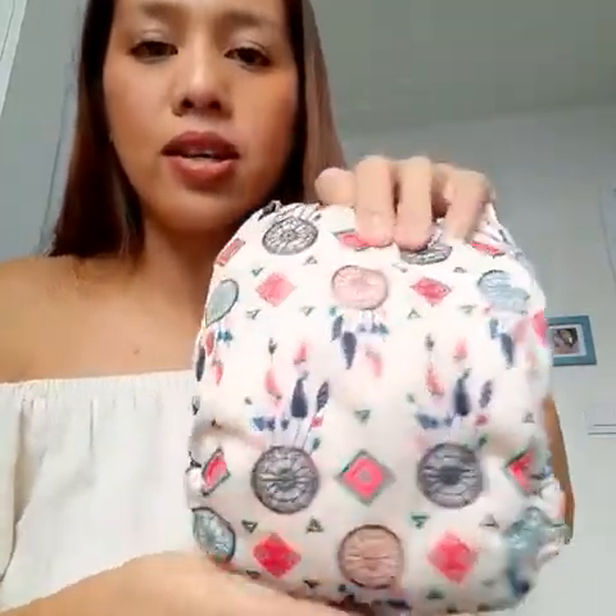They do have lovely prints as well. Alba Baby is one of the cheapest pocket diapers you could get — I can share the link below, you can get them on Amazon.